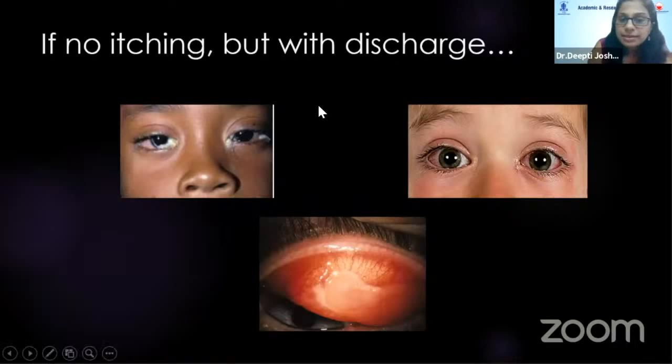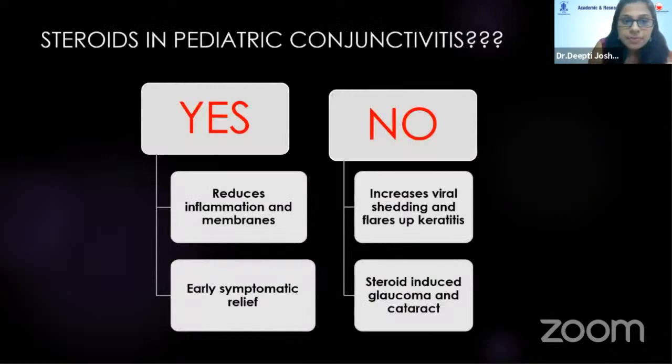What if the same child presents with both eye redness but no itching, only discharge? If it's mucopurulent discharge, it is bacterial conjunctivitis treated predominantly with antibiotics. If it's serosanguinous, mostly unilateral, it's viral conjunctivitis — conservative management with systemic anti-inflammatory agents and lubricants works, with antibiotics added to prevent secondary infection. The most important presentation is pseudomembranous conjunctivitis, and this raises the question of the role of steroids in pediatric conjunctivitis.